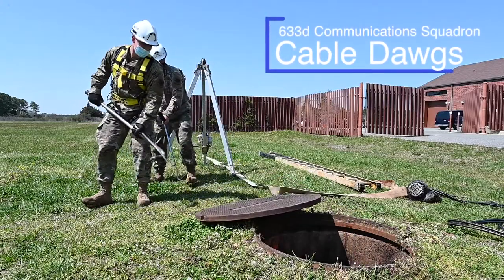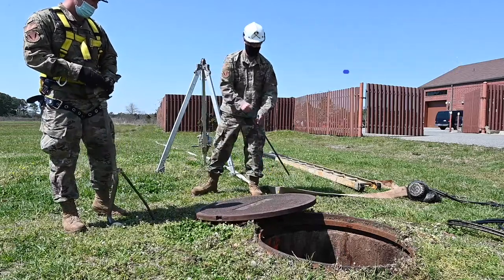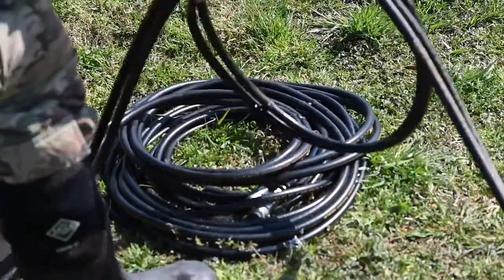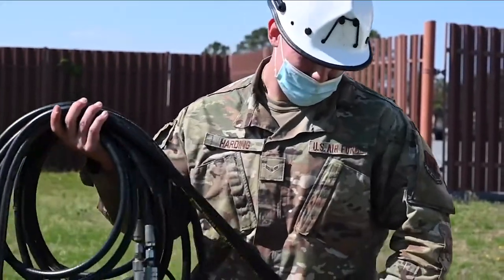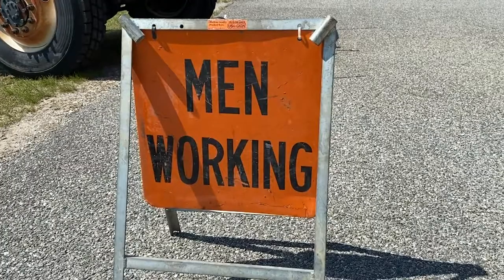Ready? There are 596 manholes that we have on base that we do periodic maintenance inspections on, making sure that the cabling that we have is ready to go. Those play a big role into how the work centers operate.